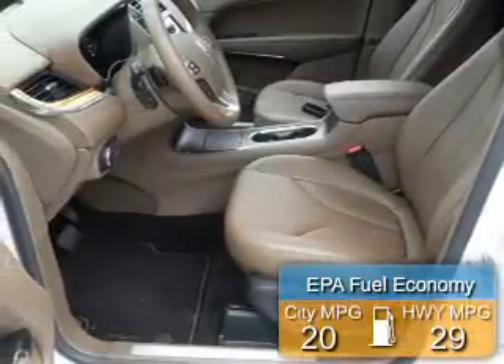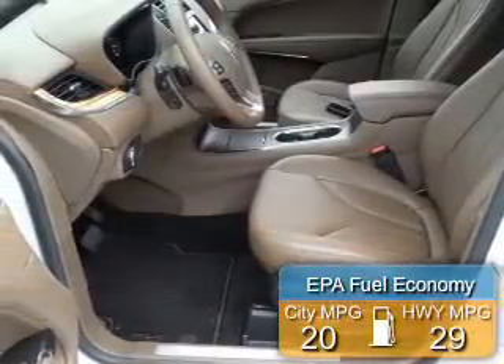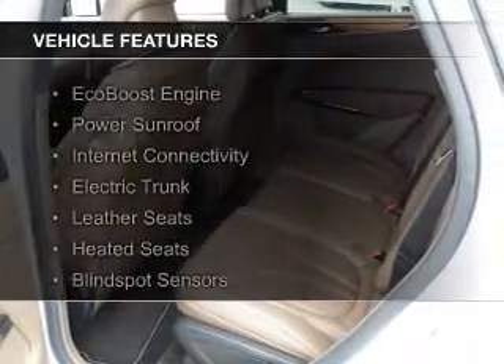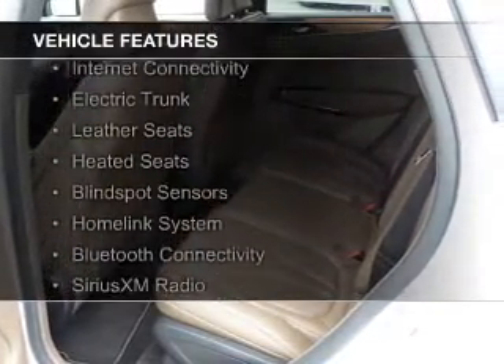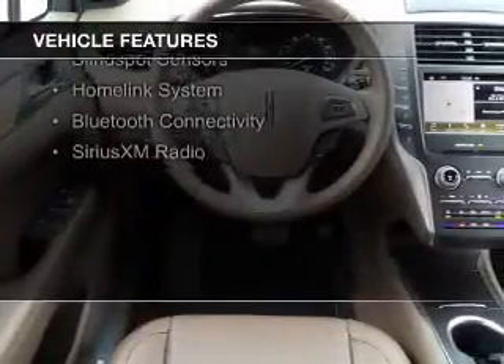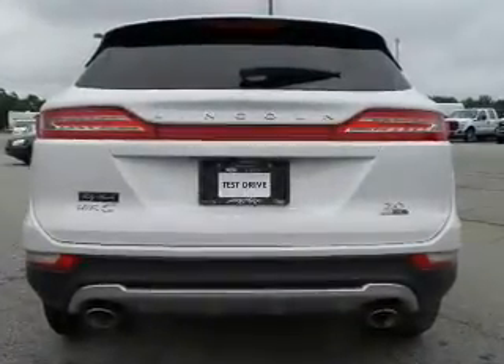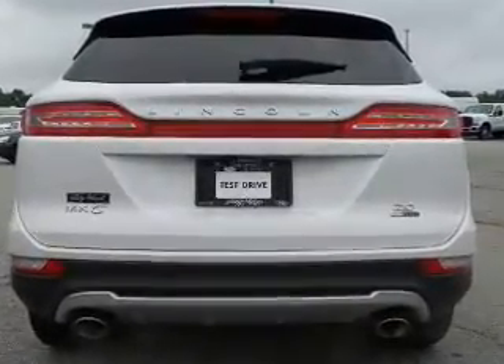Great fuel efficiency saves you money by requiring fewer trips to the gas station. The features include an EcoBoost engine, a power sunroof, internet connectivity, electric trunk, leather seats, heated seats, blind spot sensors, a home link system, Bluetooth connectivity, and Sirius XM satellite radio.